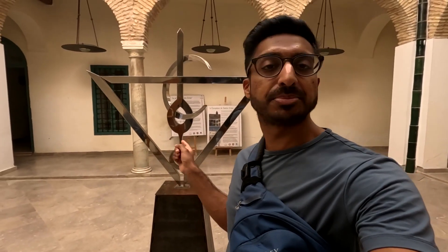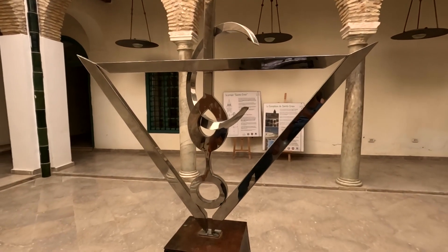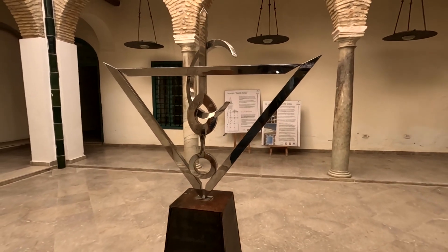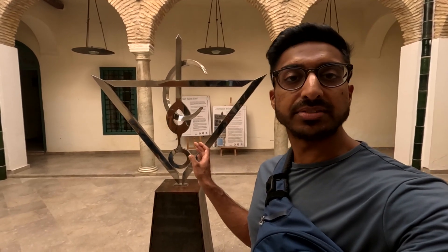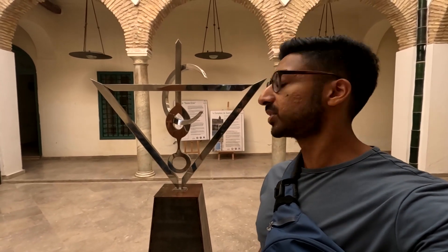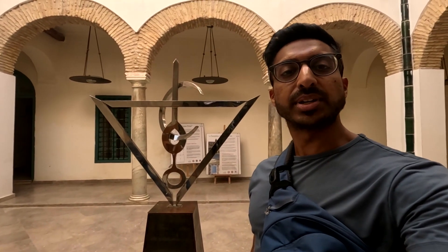Right in the middle of the building is this piece of modern art. If you can guess what it symbolizes - you're going to see the symbols of the three Abrahamic religions, which have played such a big part in Tunis's history. You see a cross, a bit of the Star of David, and the crescent to represent those three religions and how they can coexist together.